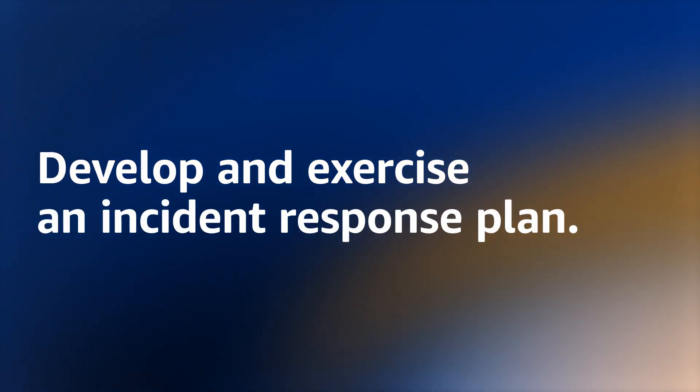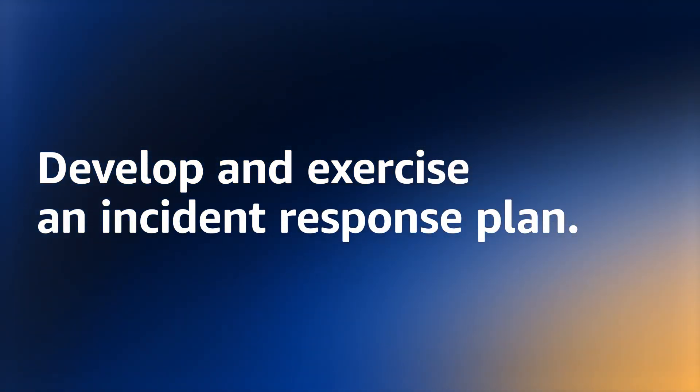Step 5 — and I would argue it's the most important of all: develop and exercise an incident response plan. Oftentimes, customers relegate incident response planning to either the security team or an infrastructure team without involving the larger organization. The customers that have some of the most robust protections perform regular incident response simulations each year. They not only include security and technical teams, but also make sure to include the executive teams,